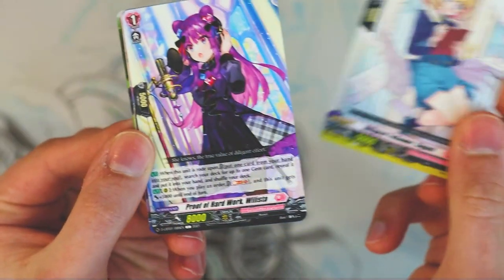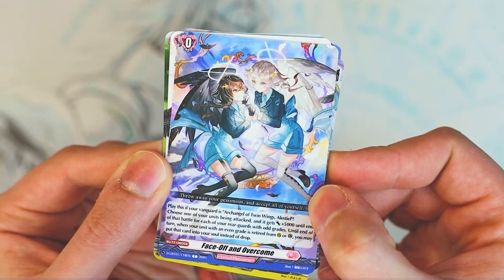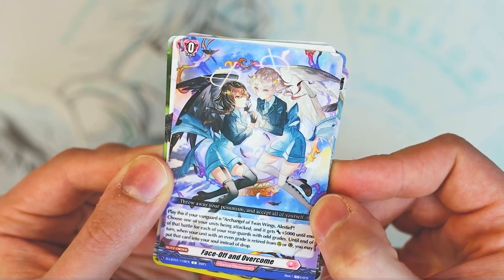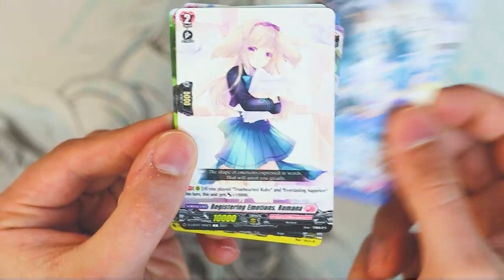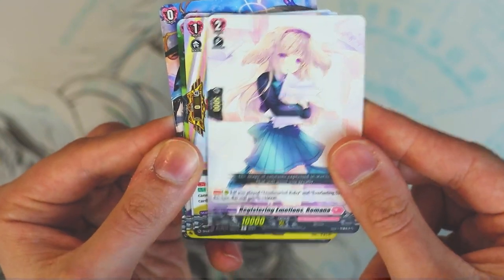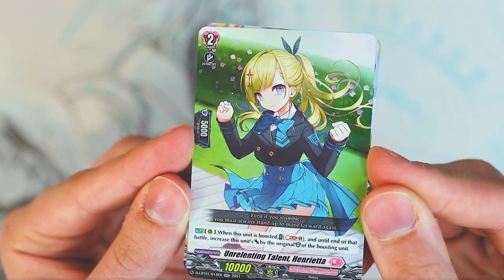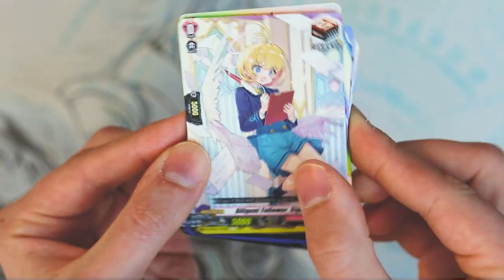Going on to the next pack — that was a little rough to open. Let's see what we got here. Draw trigger. I believe this is the Willista ride deck, grade one. Grade zero order is for the wings. Play as your vanguard is Archangel Twin Wings Palcio. Choose one of your units that's being attacked and it gets 5k, so it's a blitz order. For each of your rear guards with odd grades until end of turn, when your unit with an even grade is retired from rear guard, you may put that card in your soul instead of the drop — interesting card. Touched by ruby and sapphire — this unit is 10k. Dragoroid PG. And we got a double R — a human. When this is boosted, soul blast one, and until end of that battle, increase this unit's power by the original shield of the boosting unit. Interesting — it does it by shield.